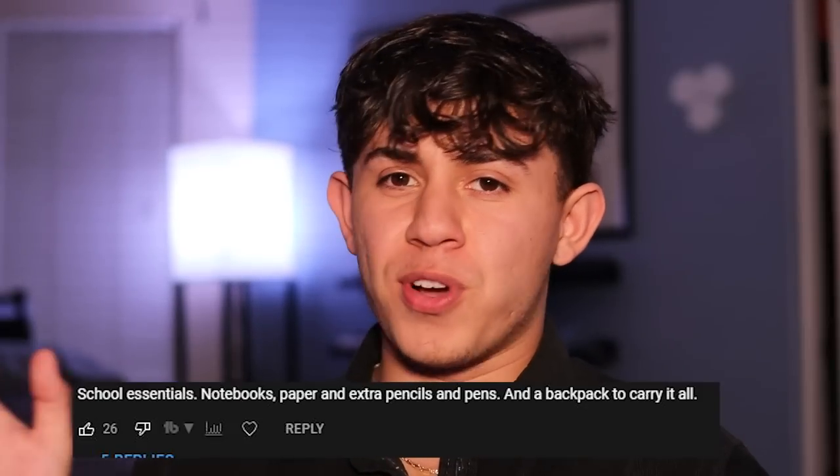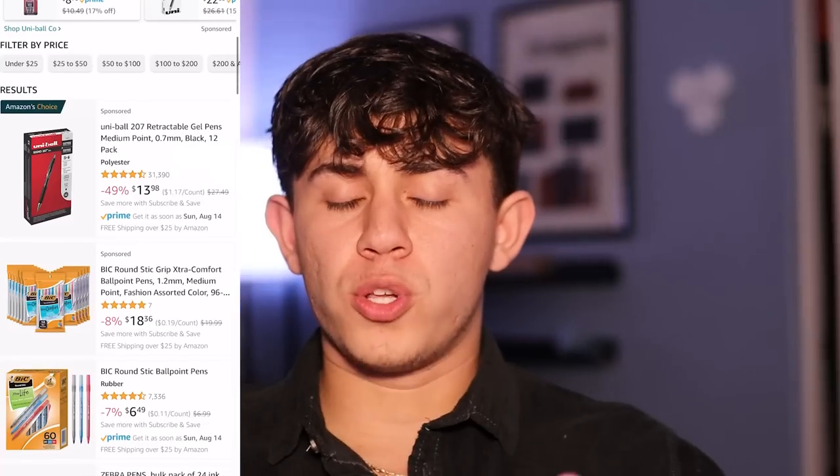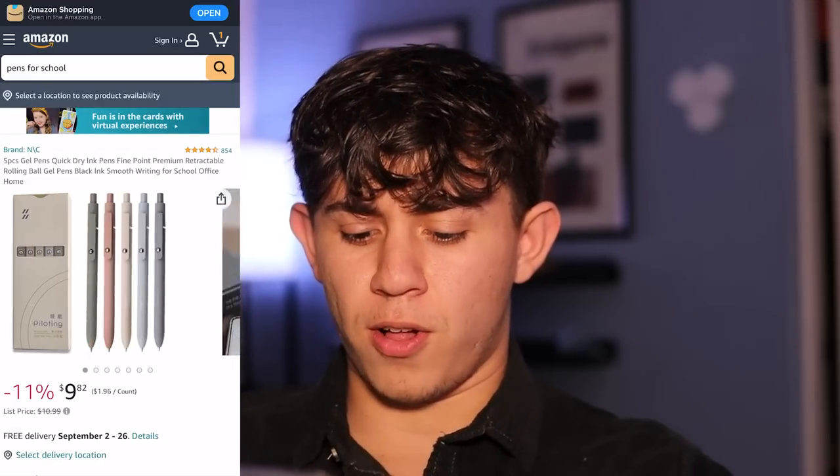Next we're going to talk about pens. The reason I'm adding these to the back to school shopping list is because of comments from my previous video. Also, a very wise man — Neil deGrasse Tyson — once said that if you keep losing your pens, you're not buying expensive enough pens. That's random but funny, because I never owned an expensive pen and I always lose them. These look kind of cool, so for ten dollars let's add them to the cart.